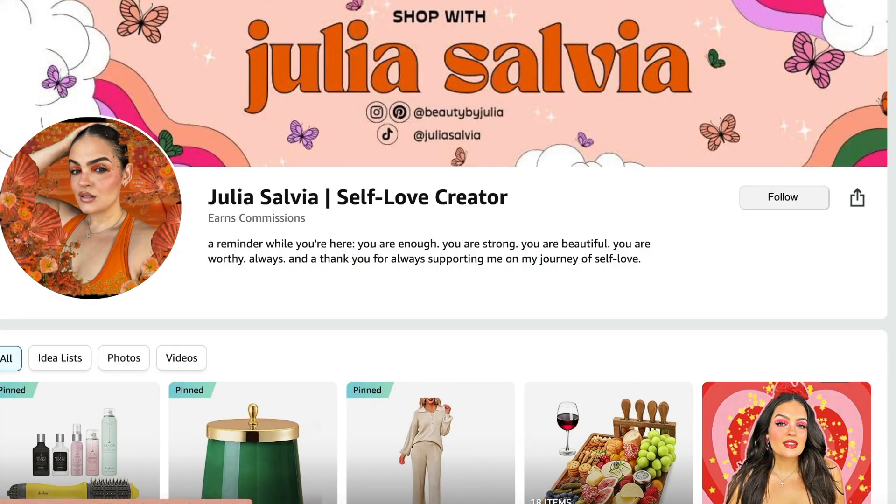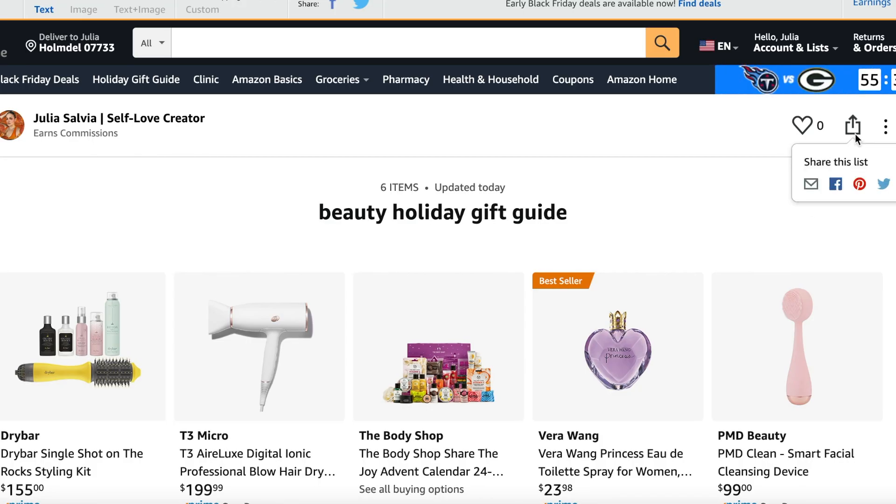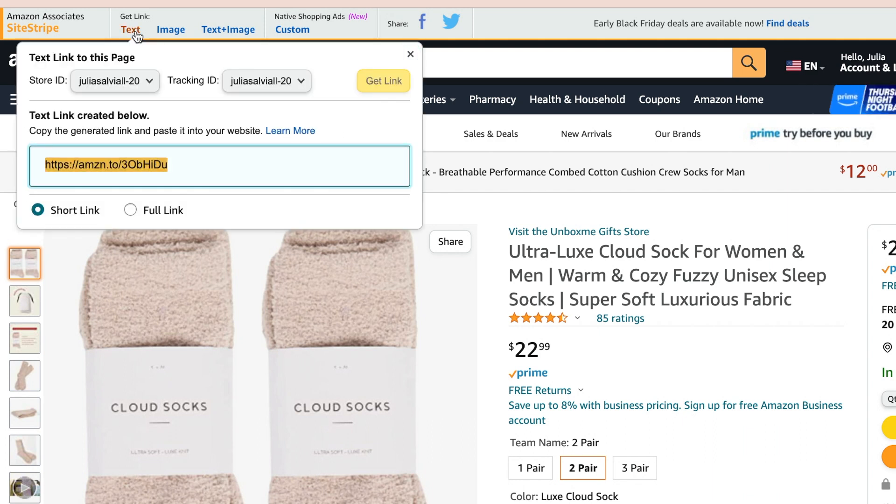Congratulations! You've created all of your holiday gift guides. Now it's time to create content. I love a visual — show your audience this product in action. Show them why they need to buy this for their loved ones for the holidays, or buy a second one for themselves. Share your links to your storefront, to your gift guides, or even to that perfect holiday gift.